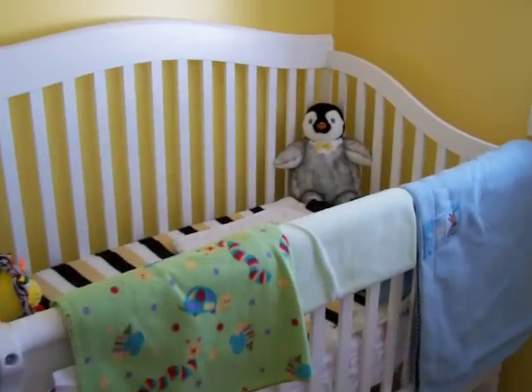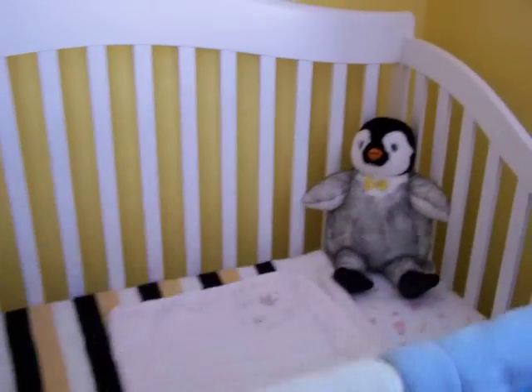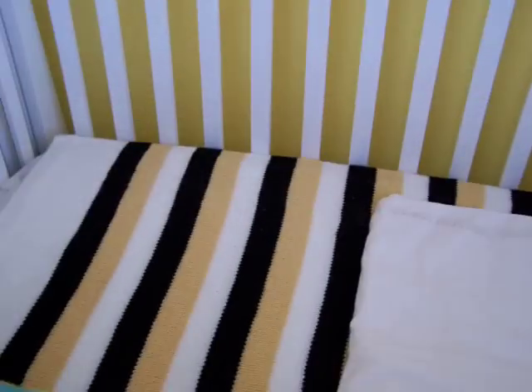That's Everett's crib. He's been on his own now for about a week. He's doing very well. He seems to really, really enjoy sleeping on his own. He is the penguin and the bumblebee.